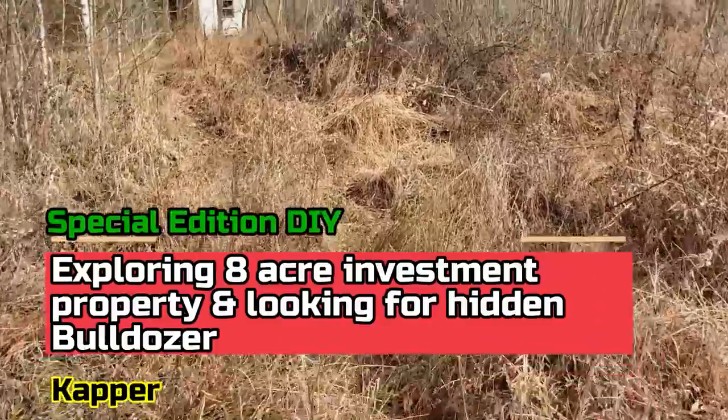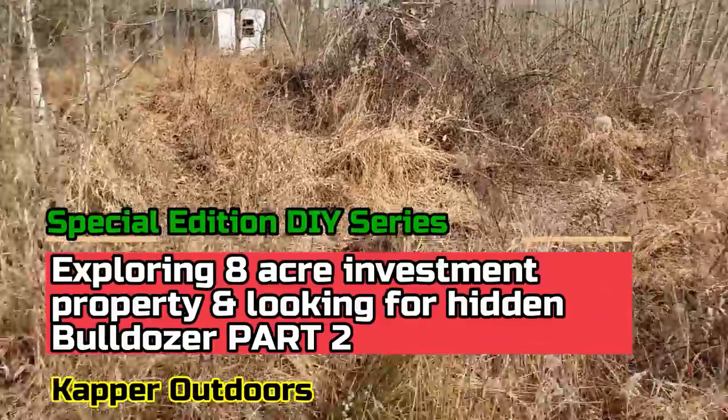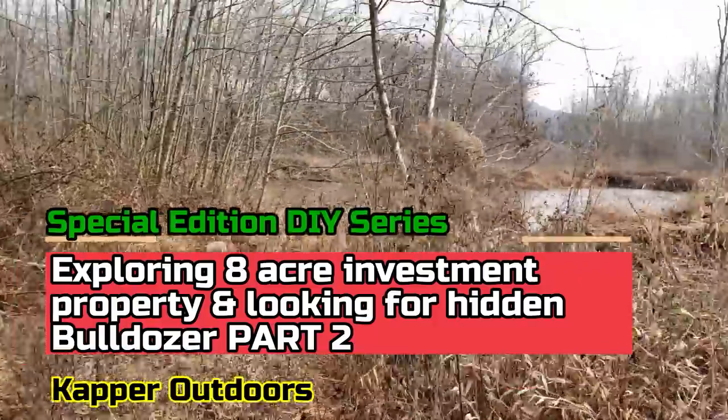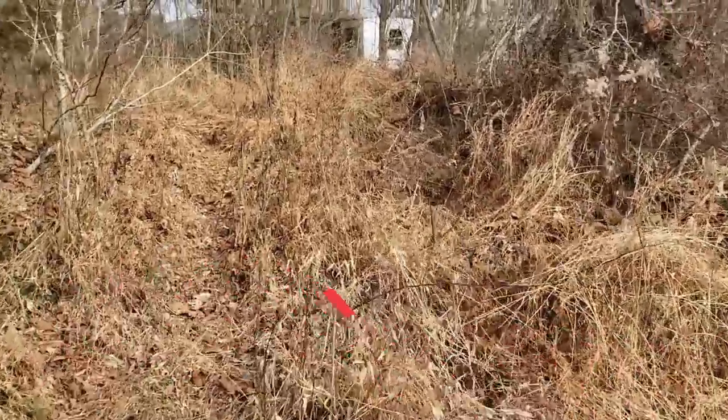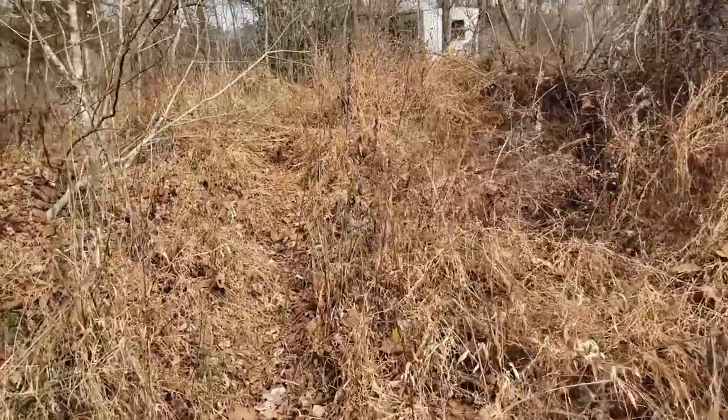I'm gonna go explore the other four acres of this that I never got to yet. If you guys remember, I ended up at the blue barrel last time, so that's gonna be our starting point today.